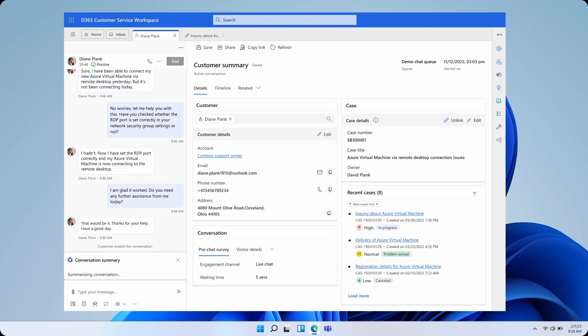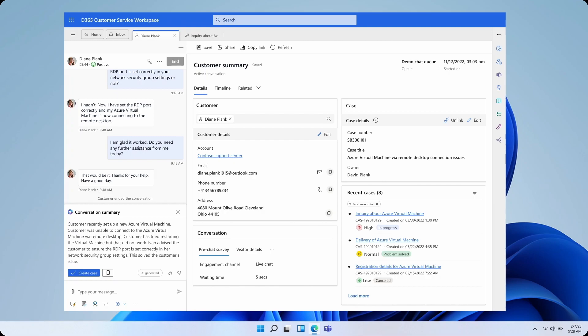Now, with Copilot, agents can get rich summaries of their conversations on demand or automatically when they join, transfer, or end a conversation.